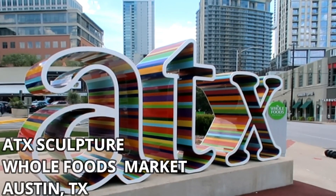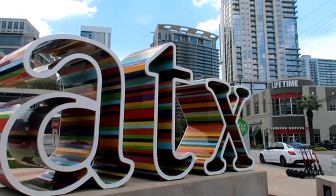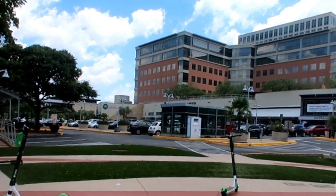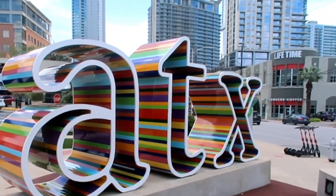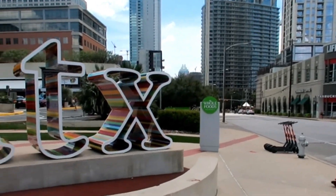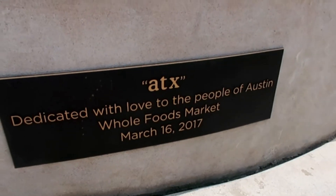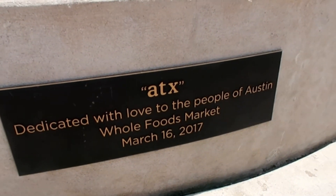So we made it to the next spot. It's the ATX sign here at the Whole Foods off of 5th Street and Lamar. So that is the Whole Foods — you can just park for free in that parking lot, walk a few steps over, and here is the ATX sign. It says: 'ATX — dedicated with love to the people of Austin. Whole Foods Market, March 16, 2017.'